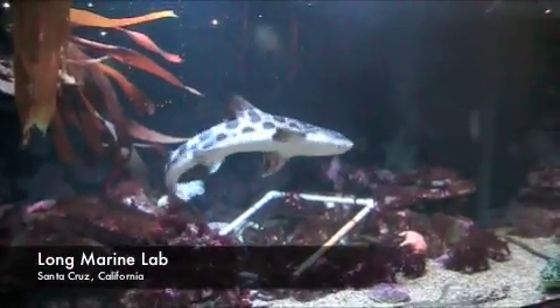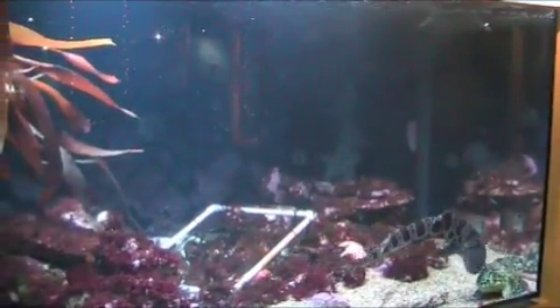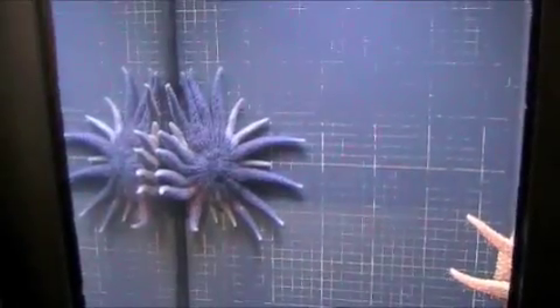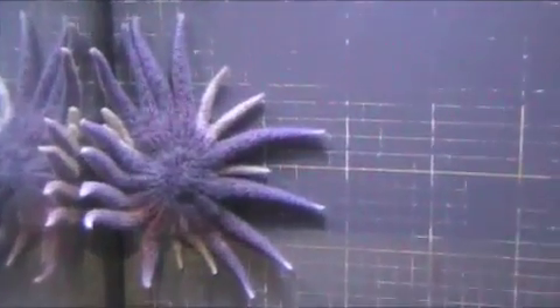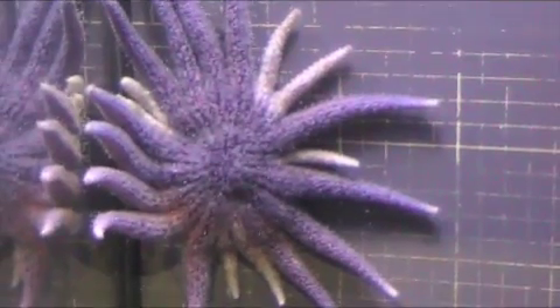On a dreary Sunday morning, The Current Times decided to make the short trek down to the Long Marine Lab, home to live sea animals from across Monterey Bay and an eclectic mix of educational materials on the ocean. We'd heard lots about it, and we felt it was about time we actually experienced it.